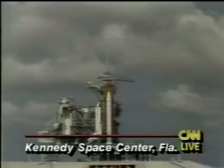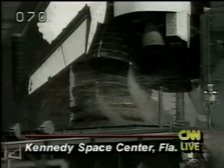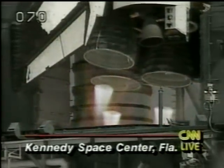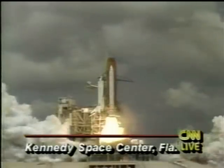Columbia's vent doors are being moved and configured for flight. T-minus 15. Coming up on a go for main engine start. 12, 11, 10. T-minus 9, 8, 7, 6, 5, 4, 3, 2, 1. Solid rocket ignition. And liftoff.